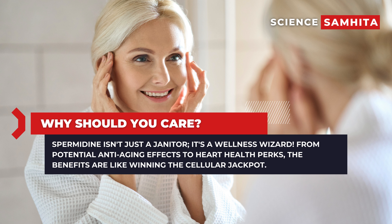But why should you care about this cellular cleanup? Well, buckle up, because spermidine isn't just a janitor — it's a wellness wizard. From potential anti-aging effects to heart health perks, the benefits are like winning the cellular jackpot.